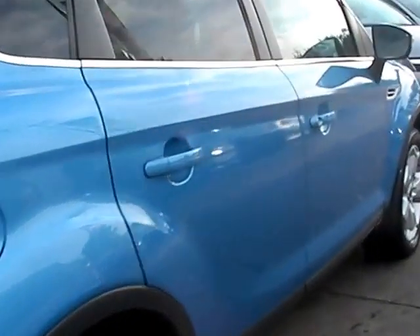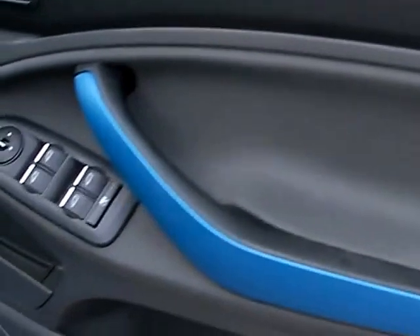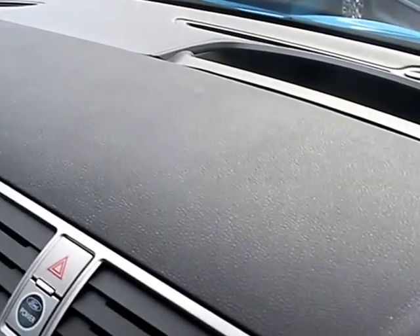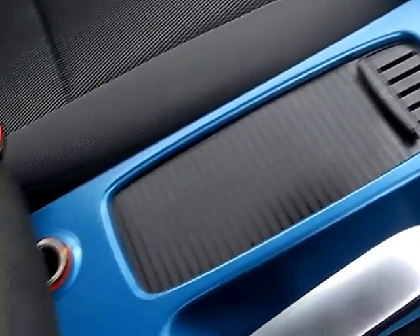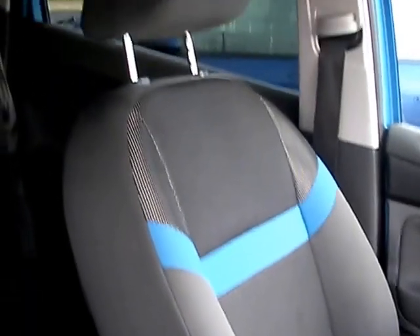I'll show you inside. Inside the car, electric windows and mirrors here. Cruise control. Engine start button, radio CD, auxiliary, air conditioning, 6 speed. Cloth seats in grey with blue trims.